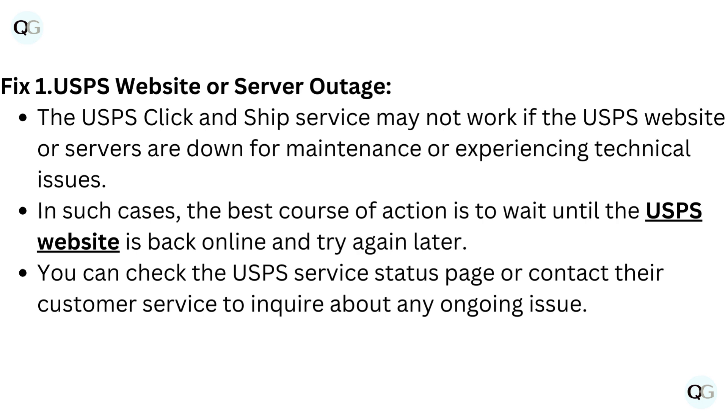In such cases, the best course of action is to wait until the USPS website is back online and try again later. You can check the USPS service status page or contact their customer service to inquire about any ongoing issues.